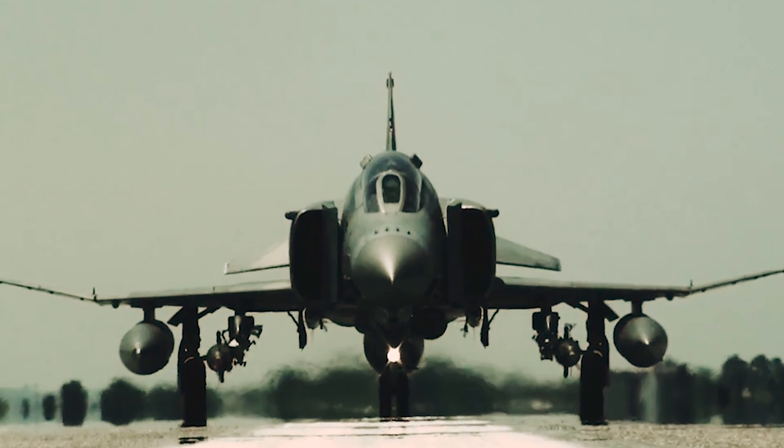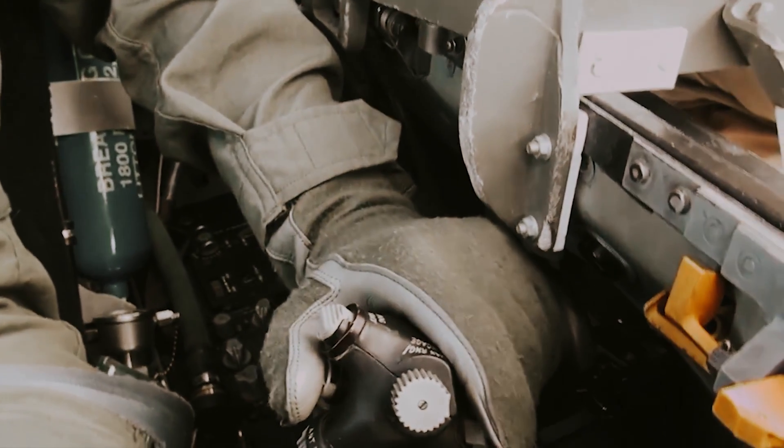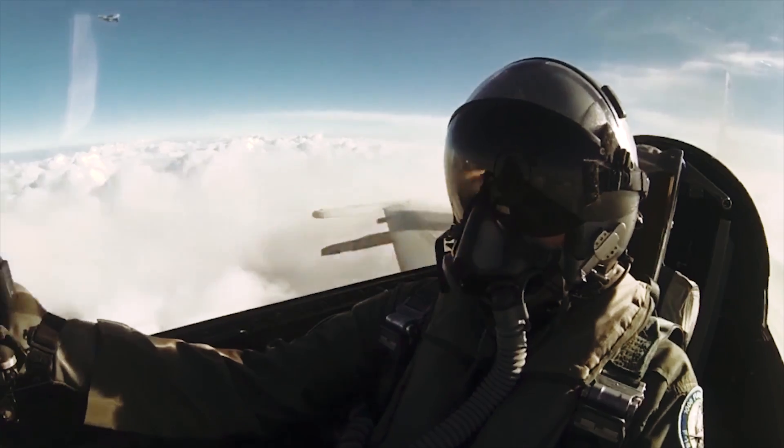Fighter jets. Advanced, powerful, spectacular, supersonic flying machines that fight for our freedom.